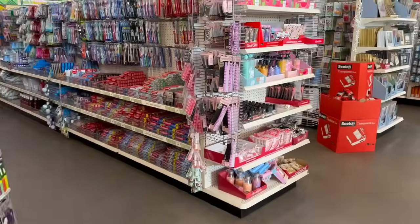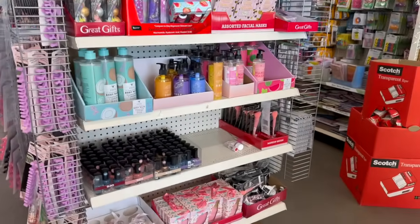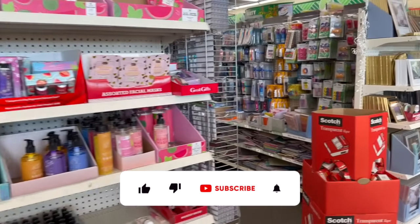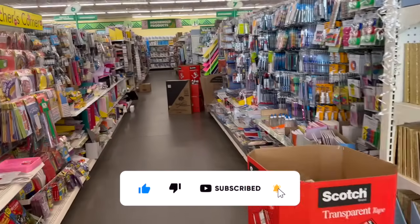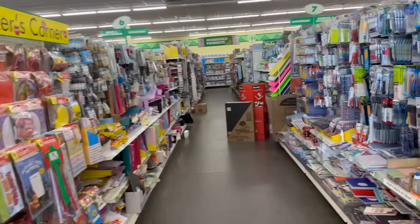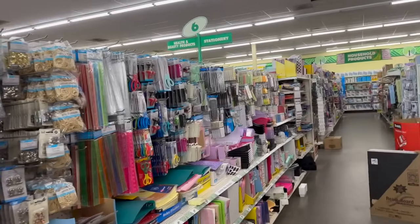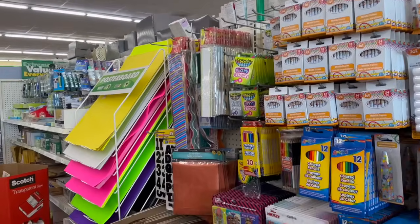Dollar Tree shop with me for you guys today! Hi guys, thank you so much for watching my videos. If you're new to my channel, welcome — please consider hitting that like, subscribe, and notification bell so you never miss an episode. I'm out of town for a few days and decided to visit a new Dollar Tree, so I'm super excited to see if we can find any new items or hidden gems. Let's get into it!